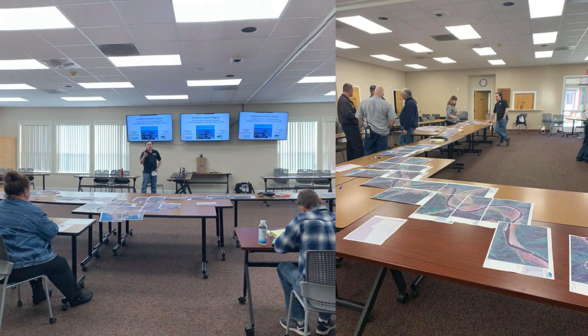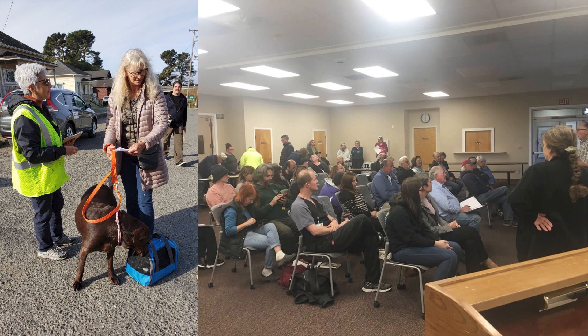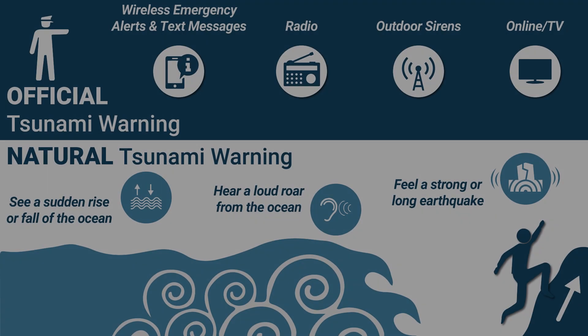Using these inundation maps, coastal communities work with the state to create their tsunami evacuation or hazard maps, showing the predetermined areas to be evacuated when a tsunami is expected. Communities then hold workshops and exercises to share their updated evacuation maps with the public.